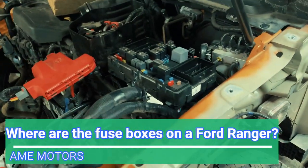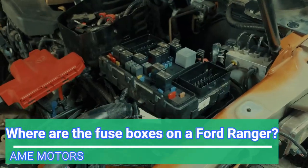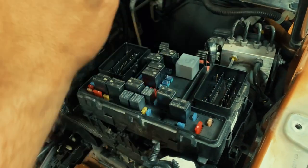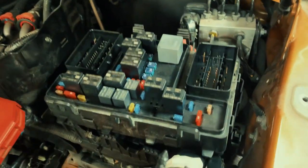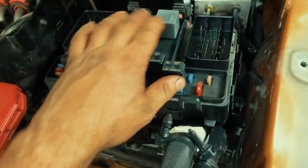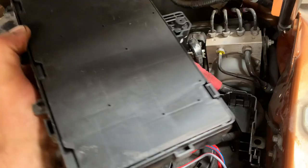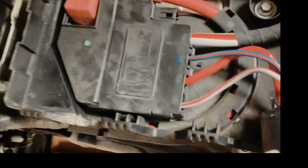Ford Transit Engine 2020 fuse box locations. One is under the bonnet, close to the battery. Another one — if I take this — fuse box under it.